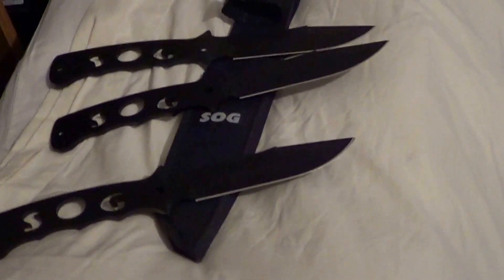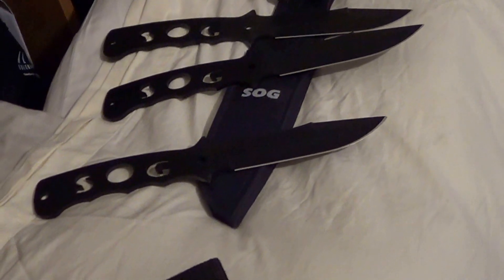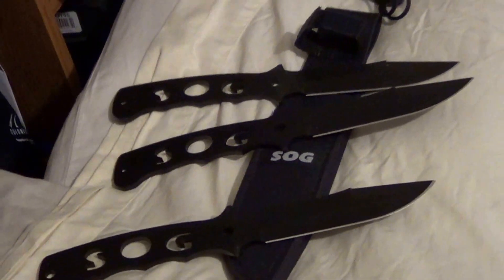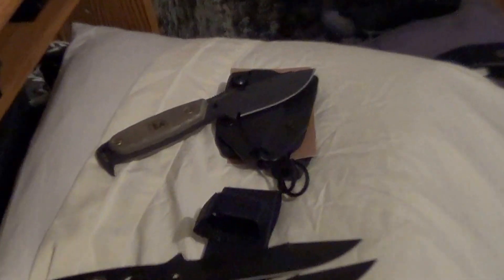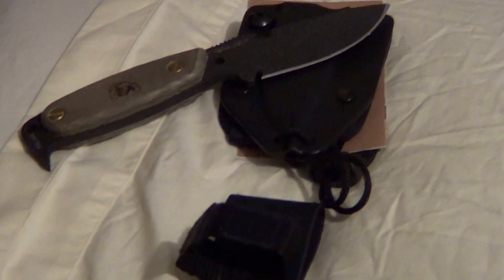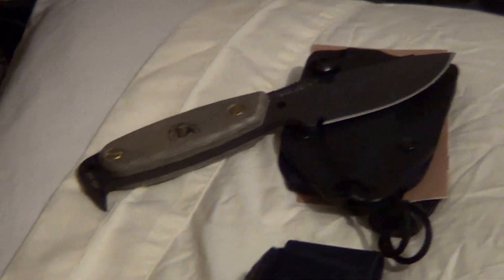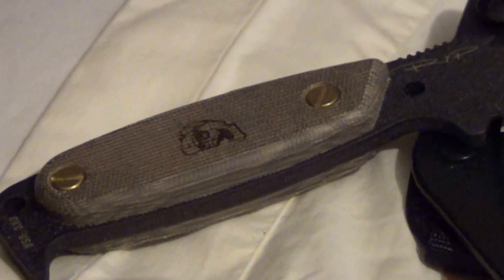Next is a SOG Bowie throwing knife set — bought it recently. Don't know why — I wanted some throwing knives. But I don't need them. They're brand spanking new, very sharp. And over here we have the original DPx HEST fixed blade — comes with the booklet but no box. Very sharp, no wear on the blade.